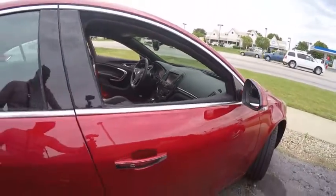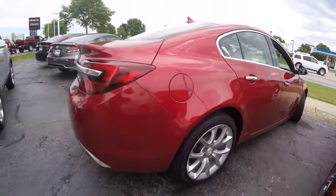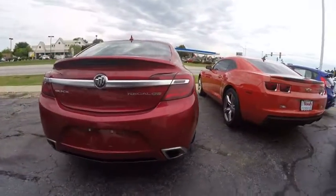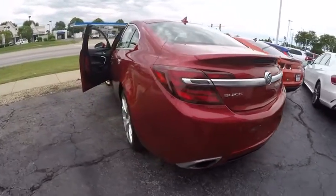Here are some of this vehicle's great options: traction control, navigation system, cruise control, power brakes, compass, child safety locks, power windows, heated steering wheel, clock, and daytime running lights.